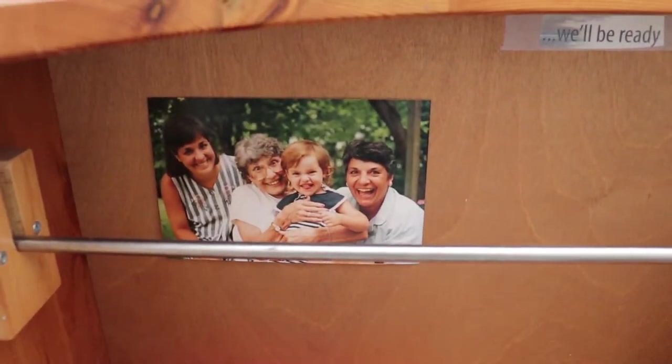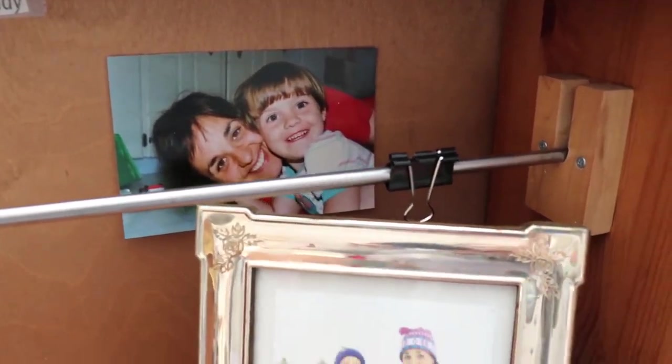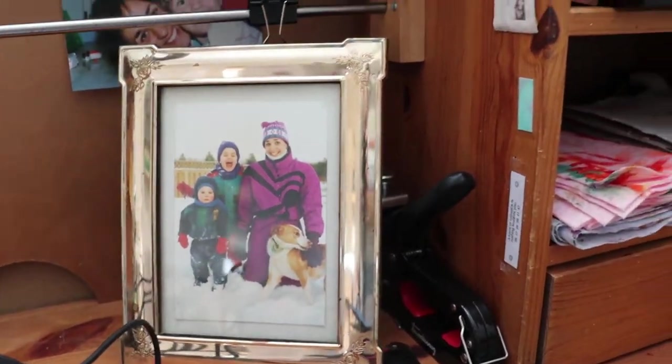This is a picture of me, my grandma, my great-grandma, my mom, and then me and my mom. We're so cute. And me, my brother, mom.